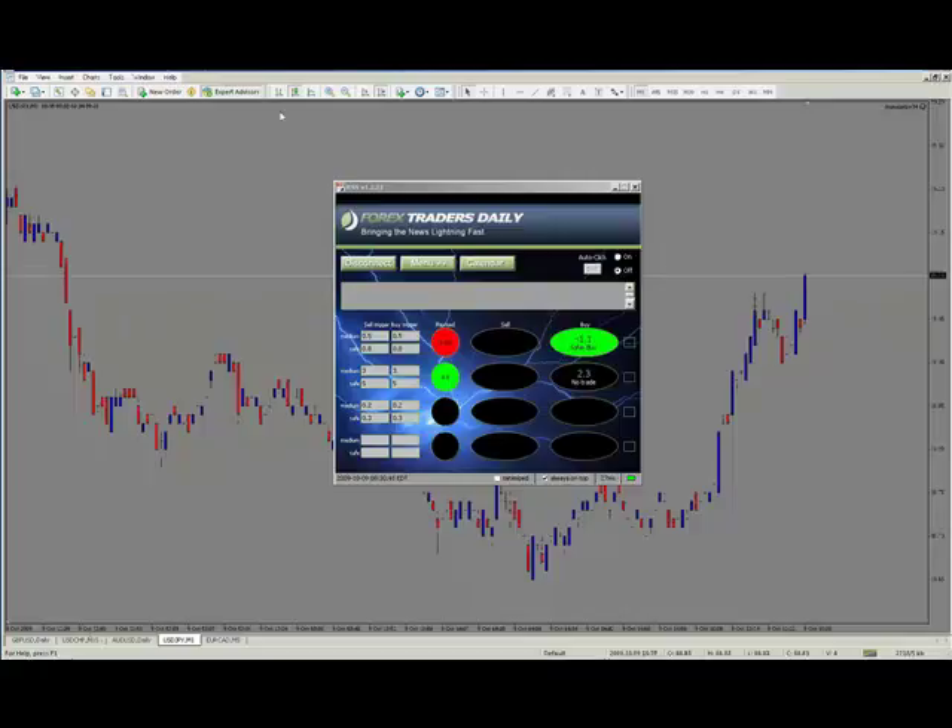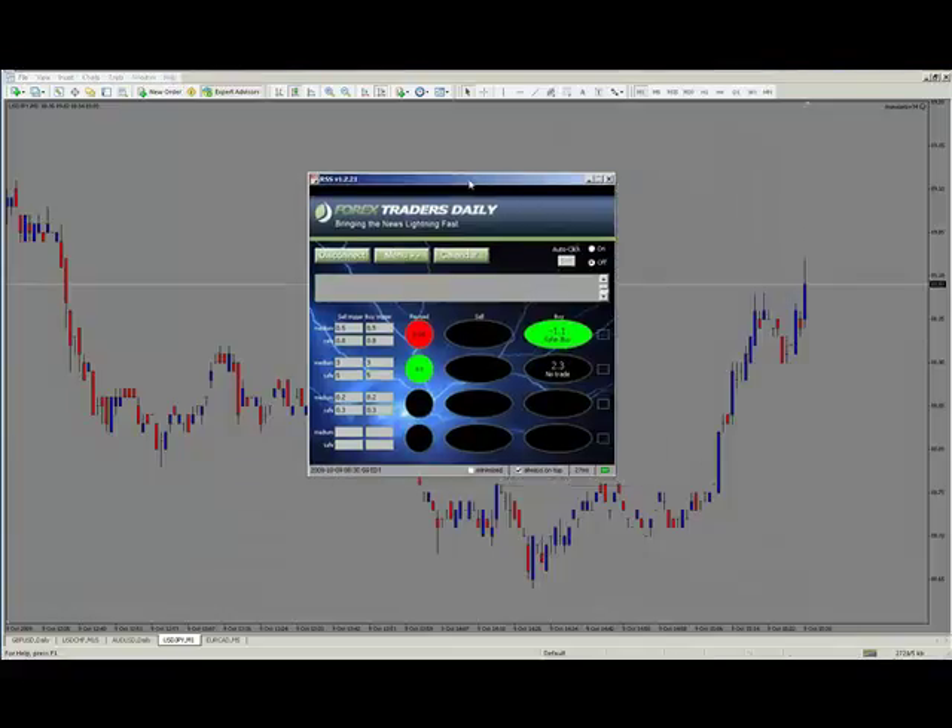USDN is reacting pretty decent. If you used a 5-pip target, you're just now reaching it. This is only about a 5-point move so far. This is not one that I recommend to trade.